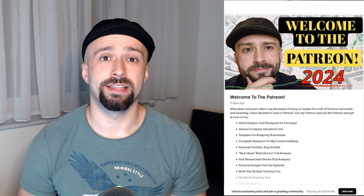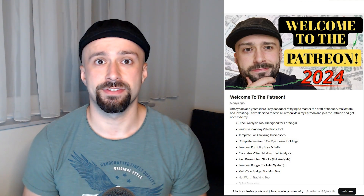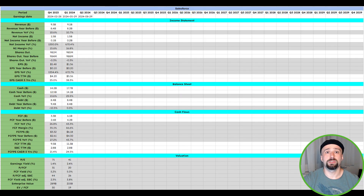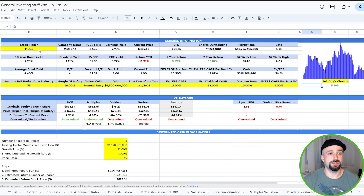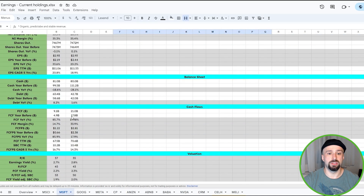My Patreon members will get exclusive access to my own custom-built tools, such as two different stock analysis tools — one general and one specifically designed for earnings. The general one is where you just fill out the yellow highlighted fields and you get multiple valuations of the company you are interested in. Then the one specifically designed for earnings — you just fill out the white fields and the gray ones will be calculated automatically, giving you different valuations.